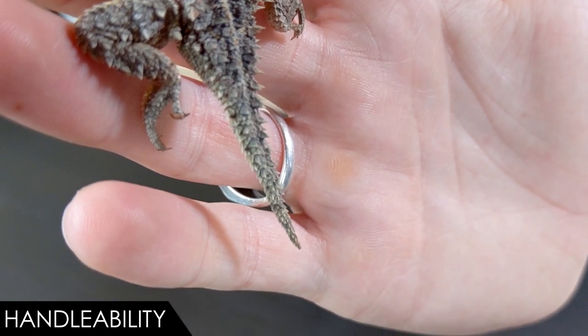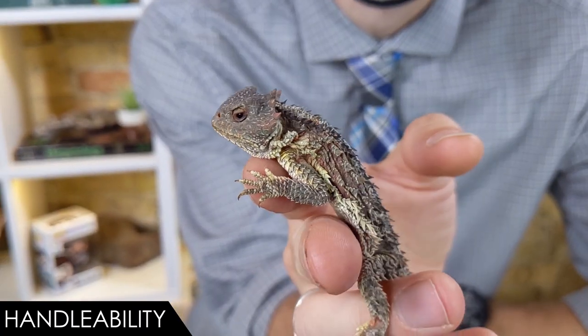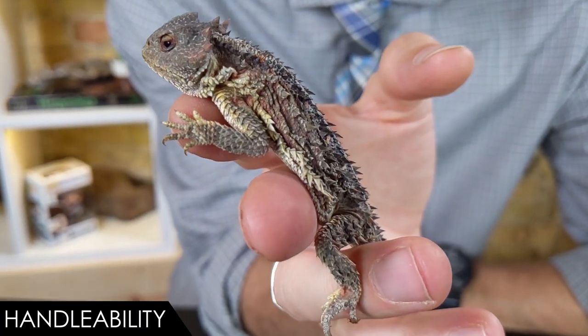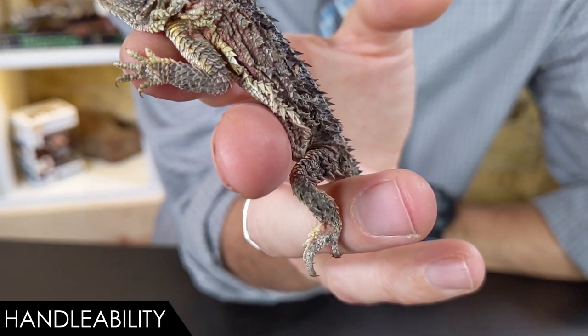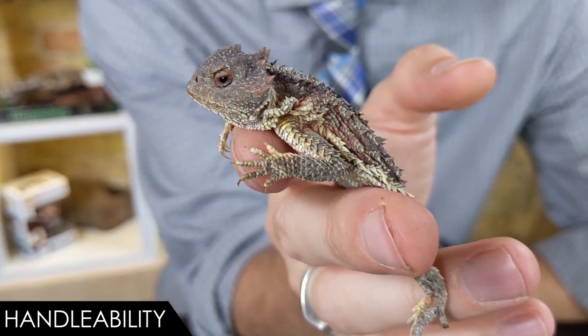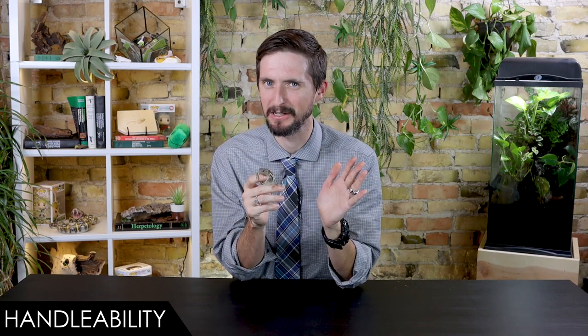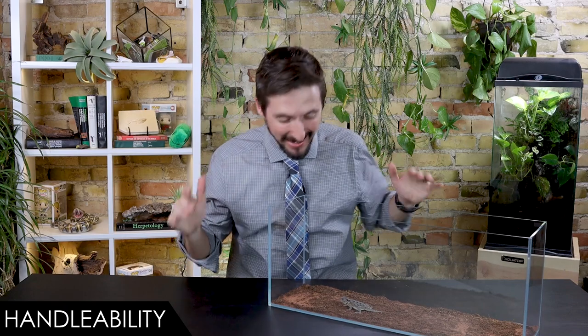It will just hold perfectly still — like you can see here — and wait for a chance to run away. It isn't dangerous for you to hold your horned lizard, but they certainly get nothing from it. It will be just like holding a spiky saucer that is hating the experience and may run away if given the chance. Is it possible? Yes. Is it fun for anybody? Probably not. As a result, I'm actually going to put this little guy in an enclosure for the rest of this video, just so he doesn't have to feel freaked out any more than necessary.